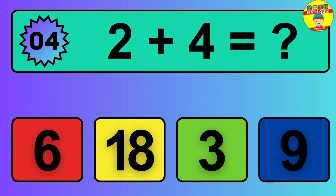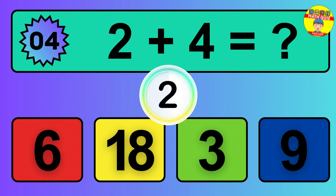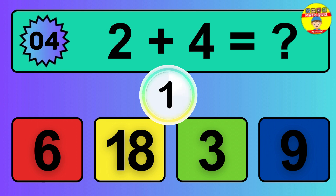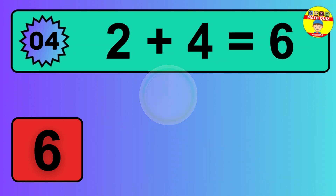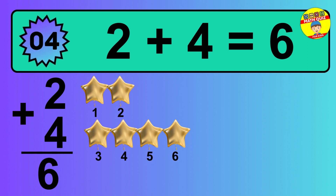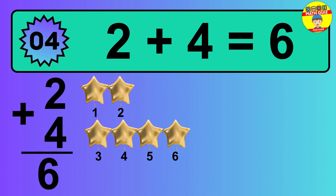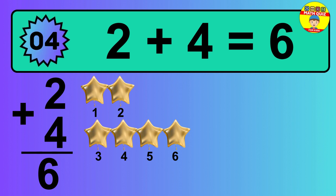Question 4. 2 plus 4 equals what? The answer is 2 plus 4 is 6. Let's count it: 1, 2, 3, 4, 5, 6.